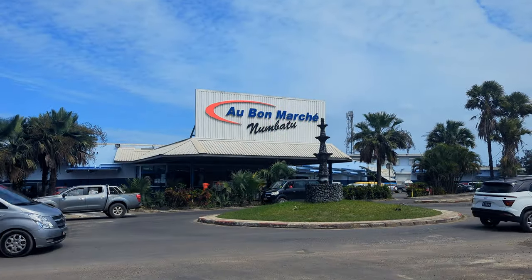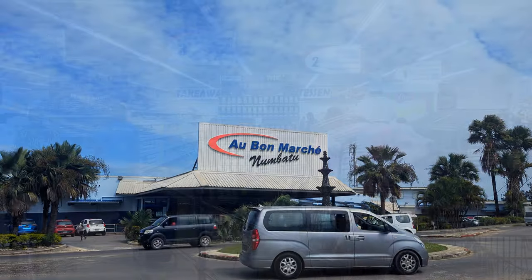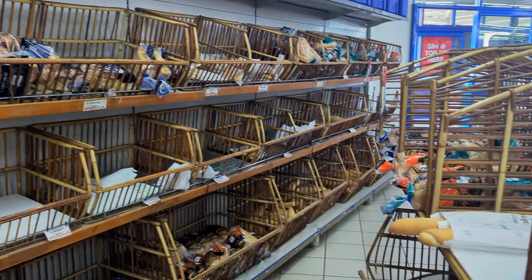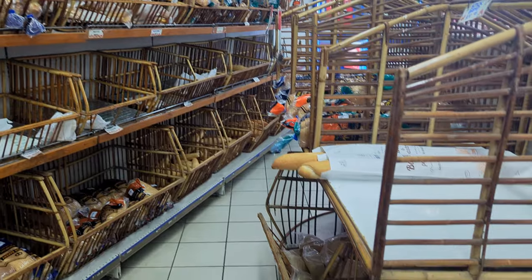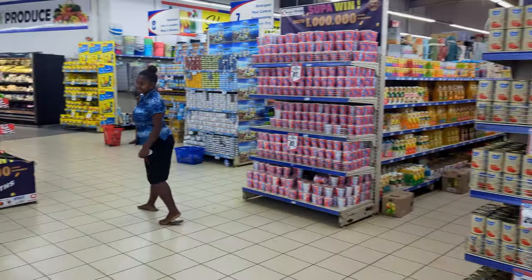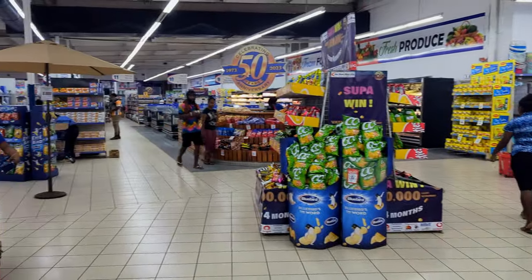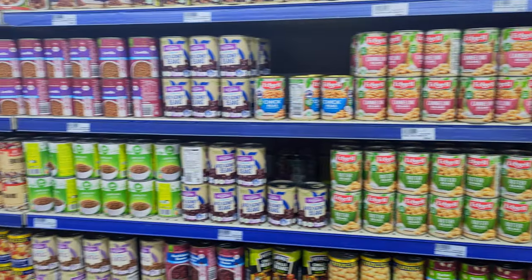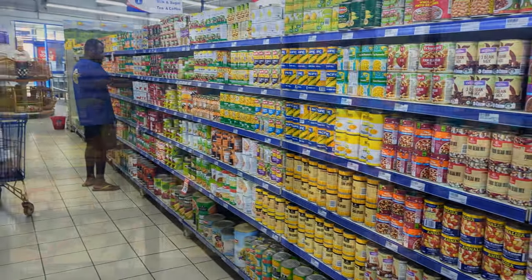Au Bon Marche, which is French for the Good Market, first started as a small grocery store in the 70s, before Vanuatu gained independence on the 30th of July 1980. Over the years it's grown to be Vanuatu's largest retail and wholesale business, with six large supermarkets, as well as selling wholesale to restaurants, bars, hotels, and other local convenience stores.